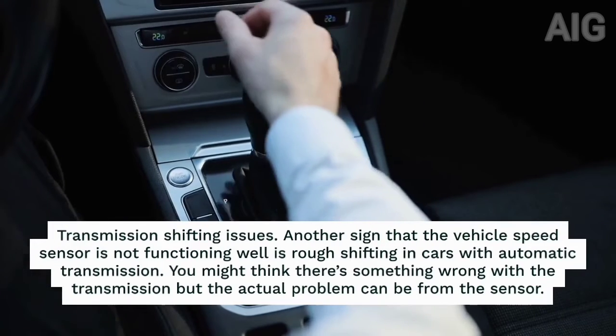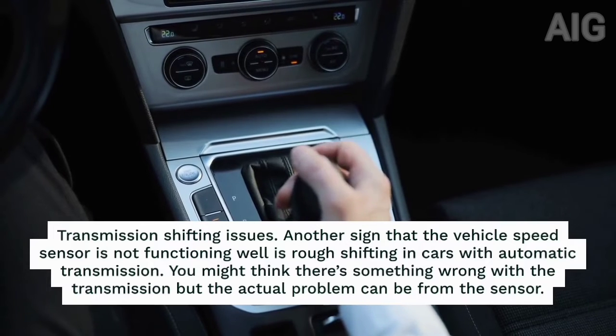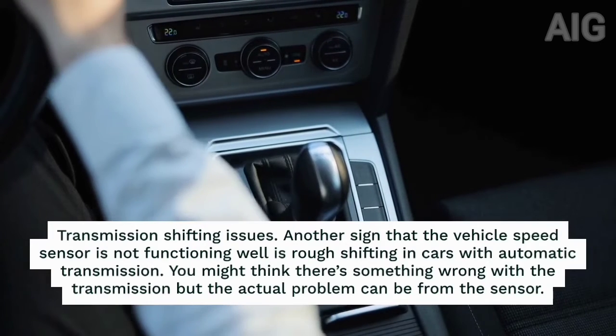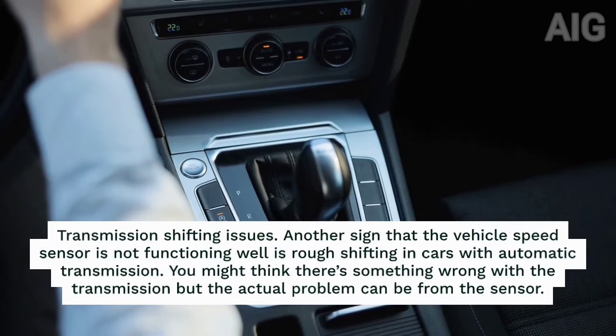4. Transmission shifting issues. Another sign that the vehicle speed sensor is not functioning well is rough shifting in cars with automatic transmission. You might think there's something wrong with the transmission, but the actual problem can be from the sensor.